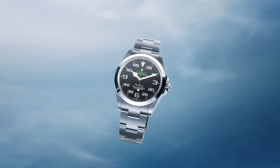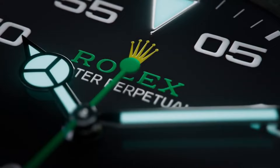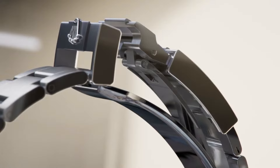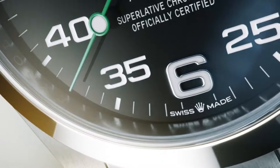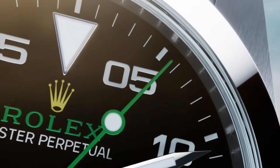The iconic black Cerachrome ceramic bezel, with a tachymetric scale, accentuates its elegance and functionality. Equipped with Rolex's revered self-winding mechanical chronograph movement, it guarantees exceptional precision and reliability. With a 40mm case size and a comfortable Oyster bracelet, the Daytona embodies a perfect blend of performance and luxury.